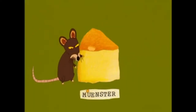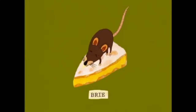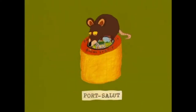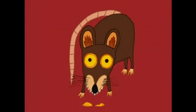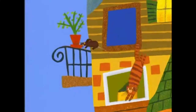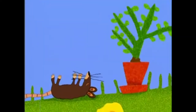Munster. Brie — really stinky and gooey. Fontina — just smelly. Port Salou — smelly and stinky. This is the rat that ate the cheese that lay in the house that Jack built.